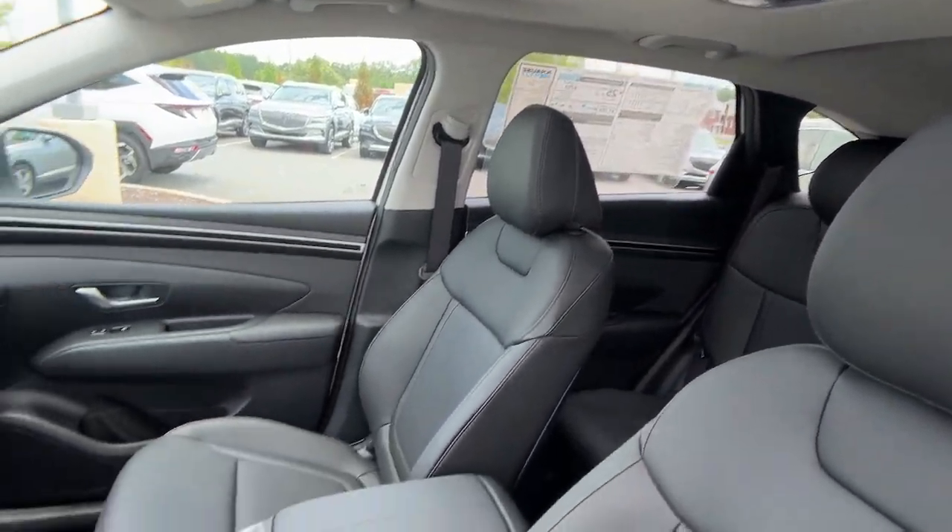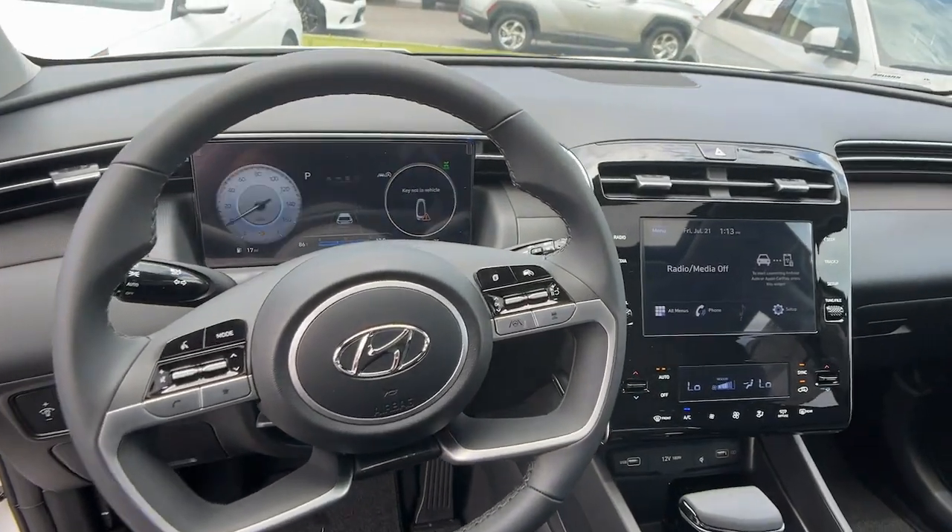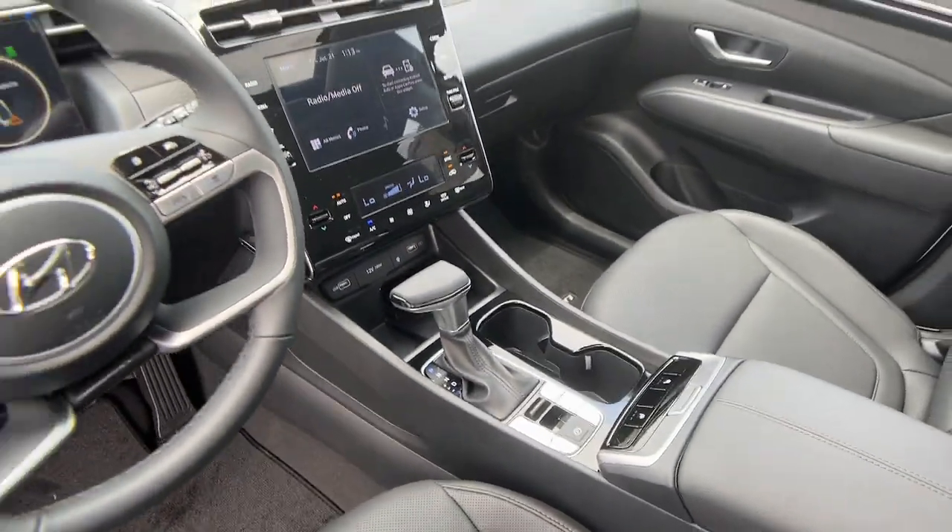Heated mirrors, satellite radio, aluminum wheels, heated front seat, and steering wheel audio controls.